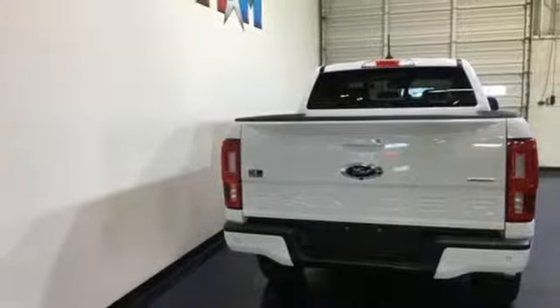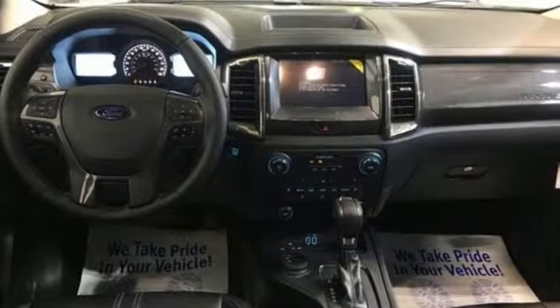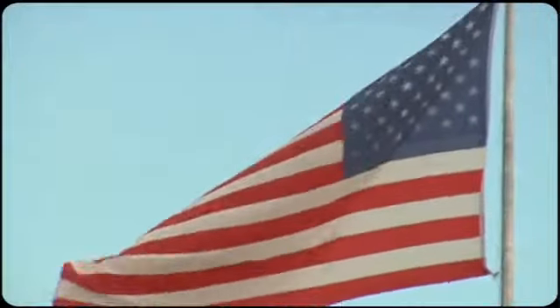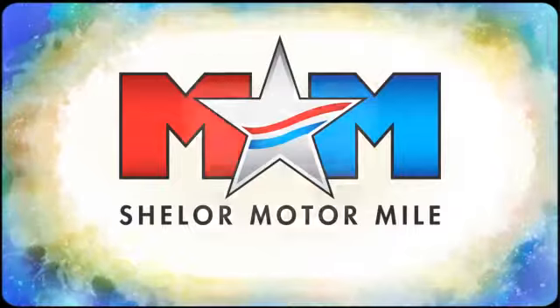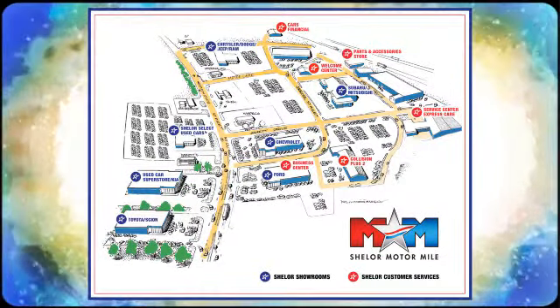Ford is America's best-selling vehicle brand. You need to drive it to believe it. See it for yourself today. Come visit us on the Motor Mile, where you're always a name and never a number. Call, click, or stop in. We're conveniently located at 200 Motor Lane in Christiansburg, Virginia.